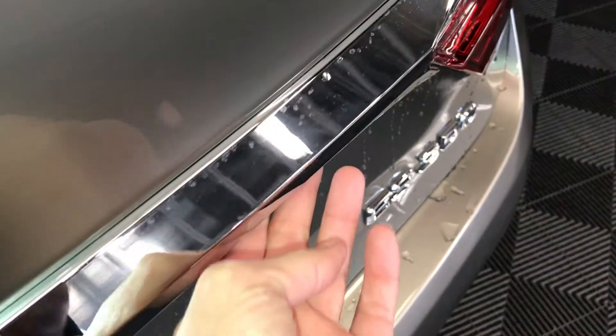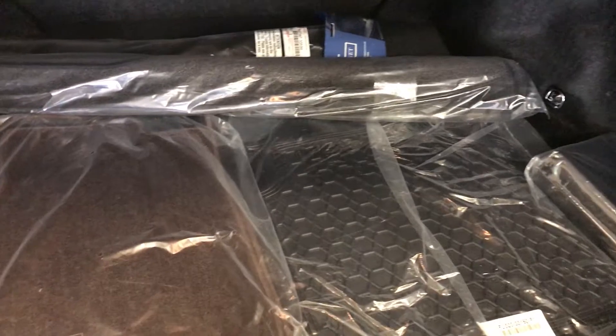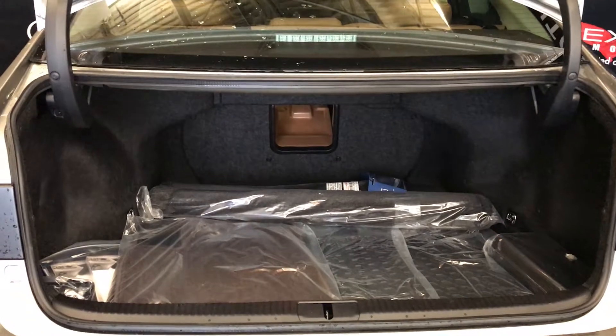Remote trunk release — there's also a button right here to unlock the trunk. Spare tire and jack located underneath the floor, full-length carpet for the trunk area, rubber and carpet floor mats inside the vehicle. Cargo tie-downs in four corners, cargo net, and rear seat extension located in the middle. Overhead emergency release and handle.